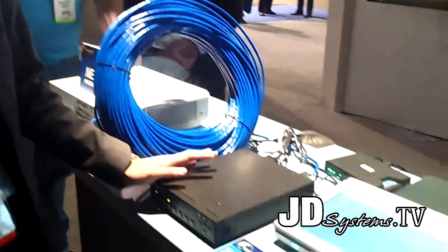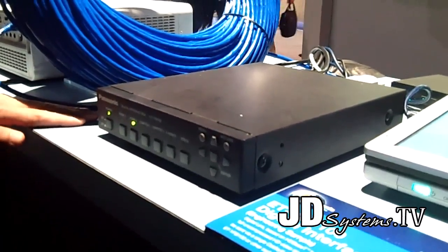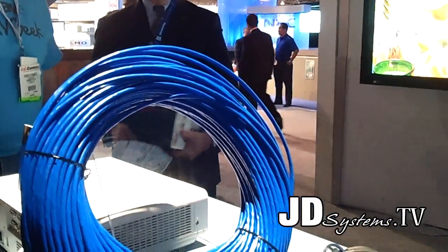Next, I'd like to introduce our new technology for transmitting signals: the ET-YFB100, which we call the Digital Interface Box. This is based on HD-BaseT technology, and you can send digital and many other inputs up to 300 feet using a single Cat5 cable.